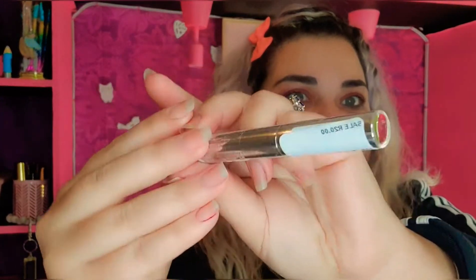This is one of the Catrice retouch light concealers. There's the price — it's also 20 Rand — and it basically just looks like this. I don't know if you guys can see.